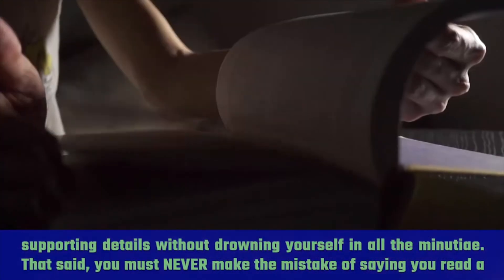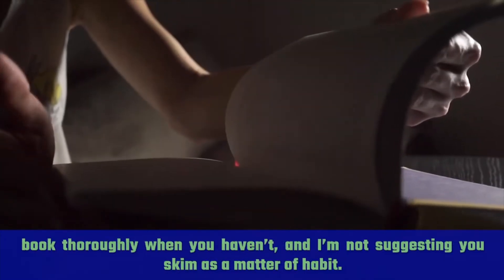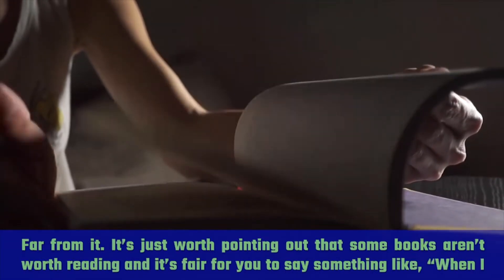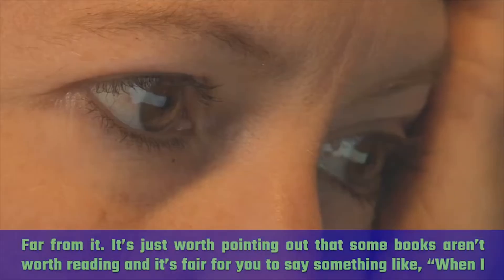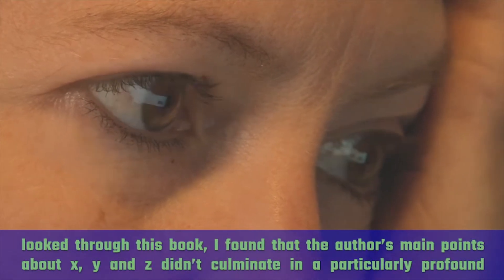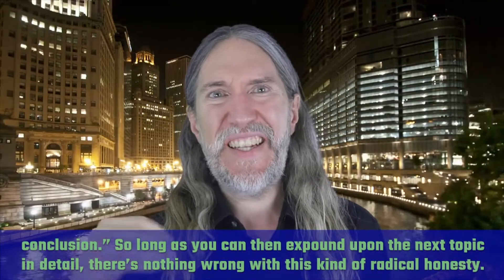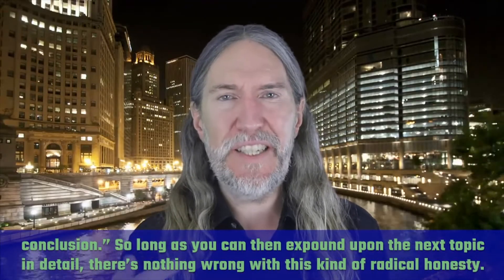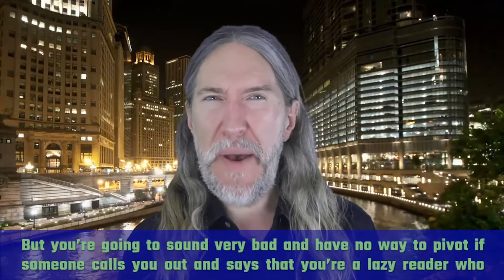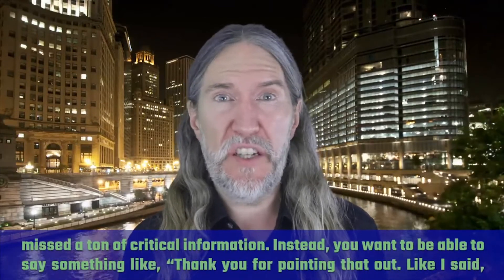That said, you must never make the mistake of saying you read a book thoroughly when you haven't. I'm not suggesting you skim as a matter of habit — far from it. It's just worth pointing out that some books aren't worth reading, and it's fair to say something like: when I looked through this book, I found that the author's main points about X, Y, and Z didn't culminate in a particularly profound conclusion. But you're going to sound very bad and have no way to pivot if someone calls you out and says you're a lazy reader who missed a ton of critical information.